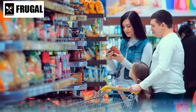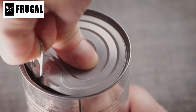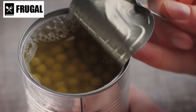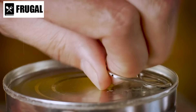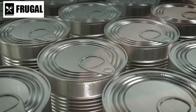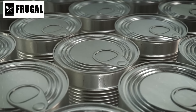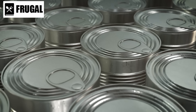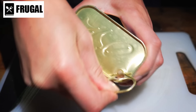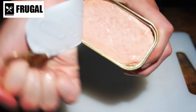Variety is crucial in stockpiling canned goods to maintain a balanced diet. It's recommended to include a mix of vegetables such as green beans, corn, peas, and tomatoes. Fruits like peaches, pears, and pineapple can provide necessary vitamins and a touch of sweetness. Protein sources such as canned tuna, chicken, and beans are vital for maintaining muscle mass and overall health. Opt for low sodium and no added sugar versions to keep your diet healthier and avoid potential health issues related to high salt or sugar intake.